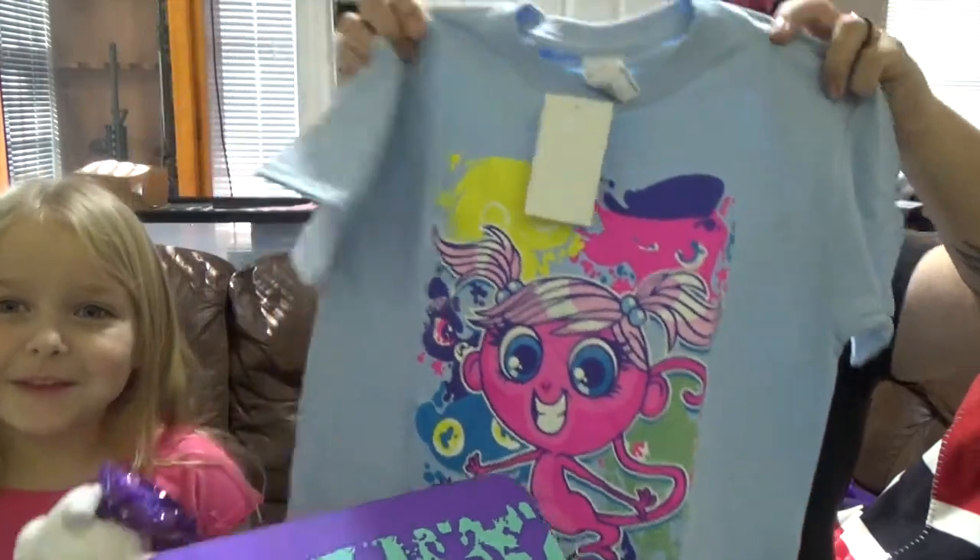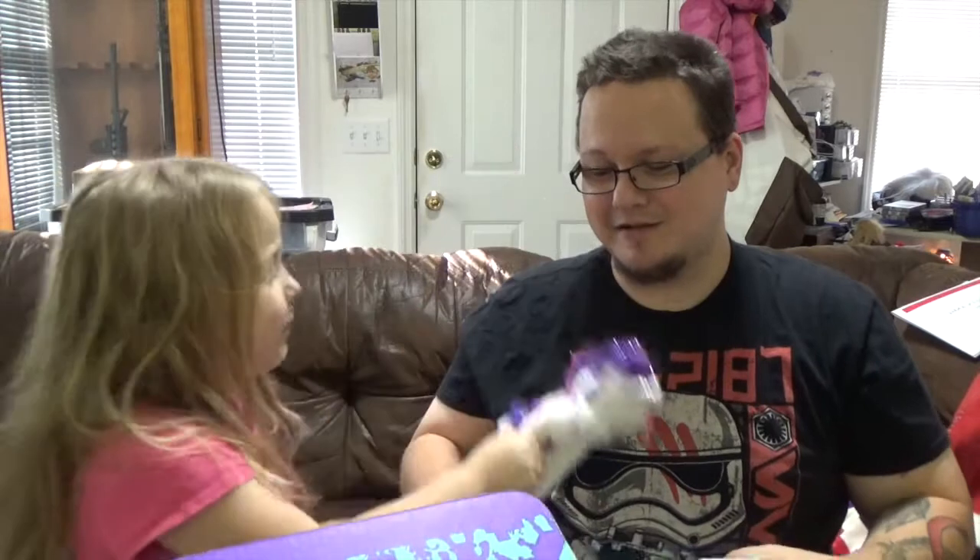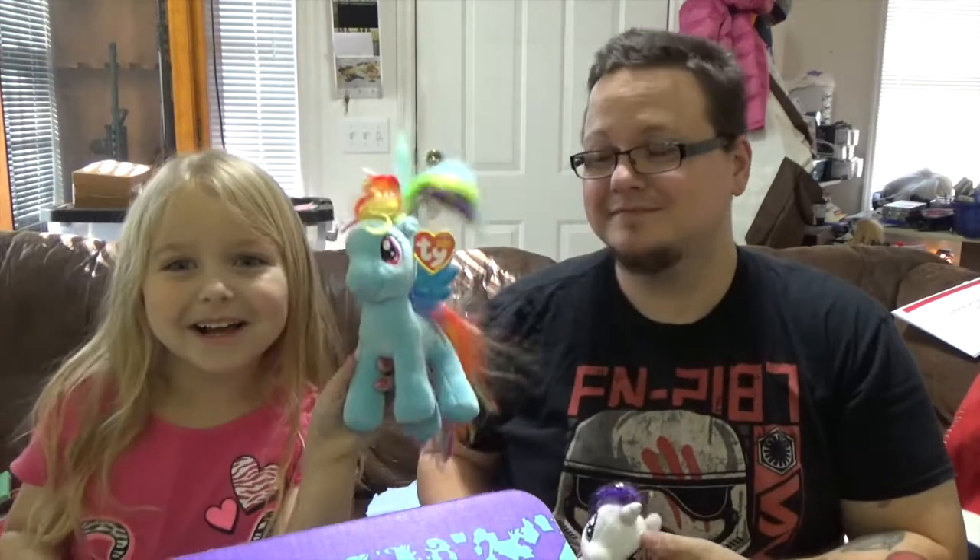Next item — Rarity. I have somebody with tea. Rainbow Dash — I have Rainbow Dash from somewhere else, and also I have a Pinky. So you got Rarity. What's the little Beanie Baby ones? That's pretty cool. This is a Beanie Baby too. Pinky's a Beanie Baby too.